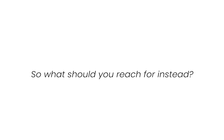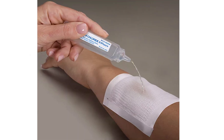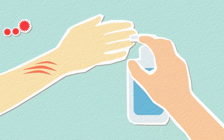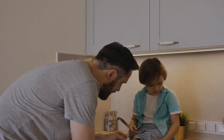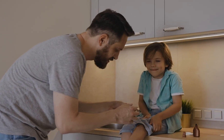So what should you reach for instead? The gold standard is normal saline. Good old saline is still one of the best options we have. It's gentle, it rinses debris, and it doesn't interfere with healing. If you're caring for a wound at home, you can even make a version using cooled, boiled water and a pinch of salt. Use enough to rinse away what you see — it's not about scrubbing, it's about letting the fluid do the work.